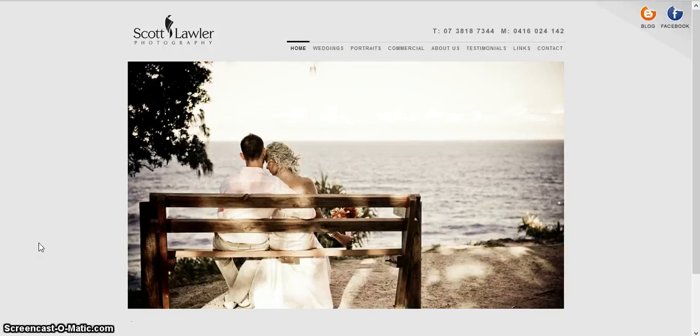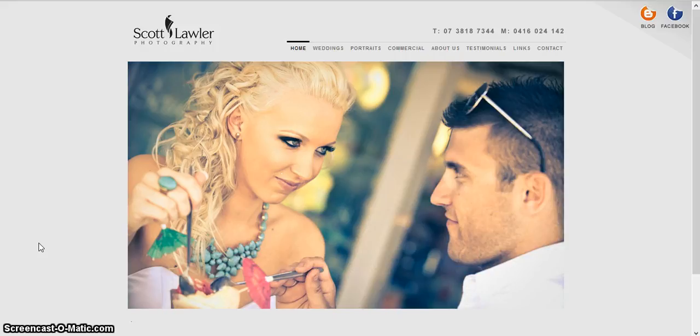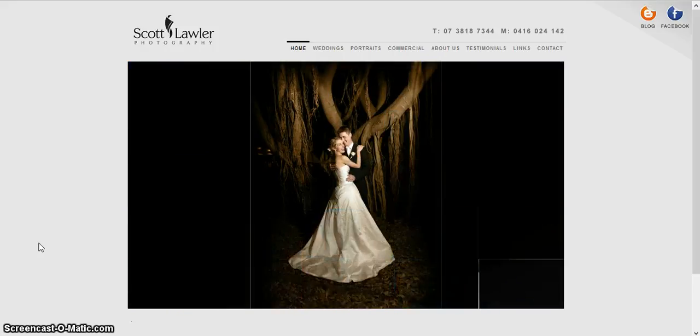Hi, I'm Julia and for our screencast, Winnie, Eugenia and I are going to review this photography website, scottlawlerphotography.com — and as you can see it's .au as well, so he's from Australia.